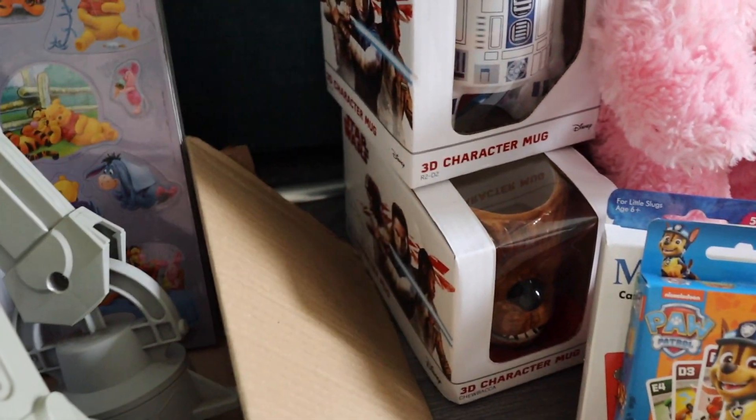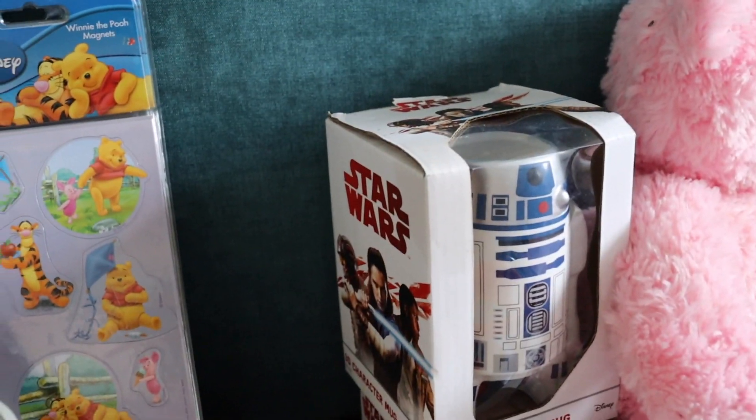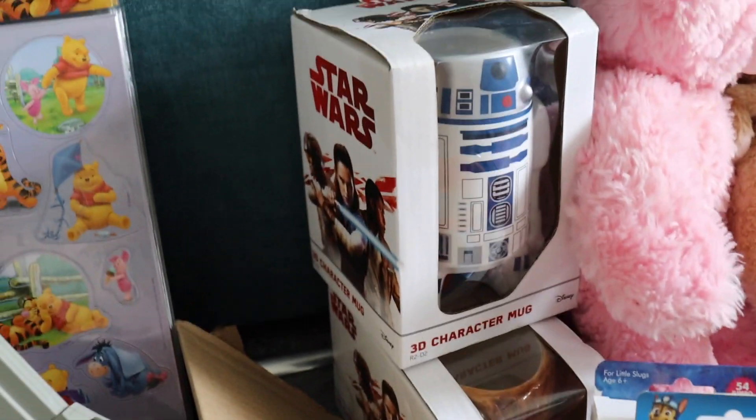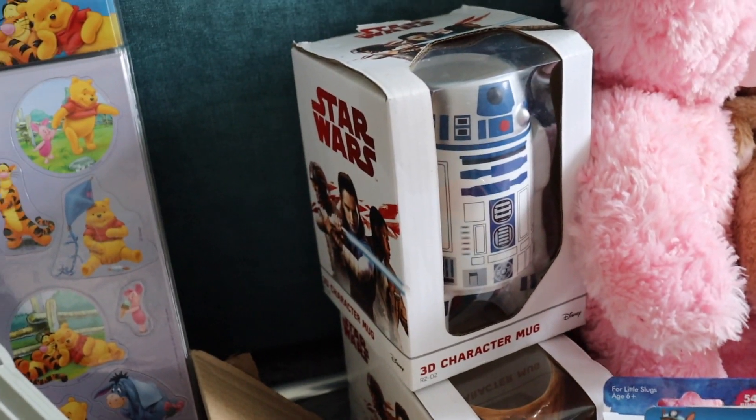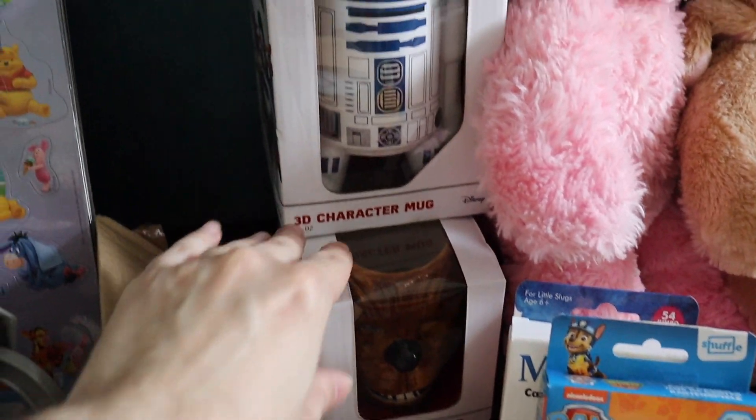There was another stall selling these two Star Wars mugs. They look new in the box — the box is a little dirty but I'll give them a clean. These were £3 each. I offered the lady £5 for both and she took it, so that's fine on those.